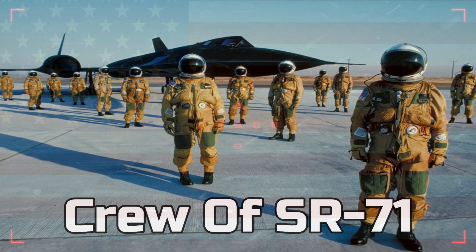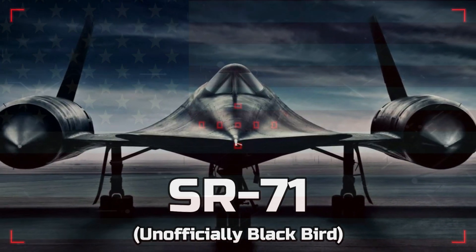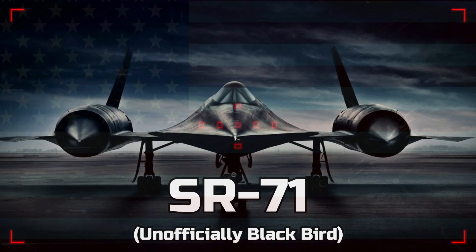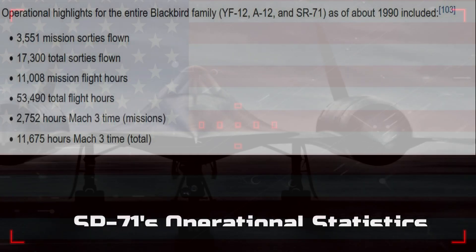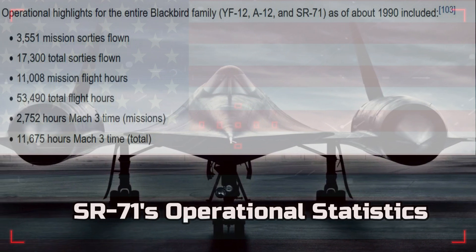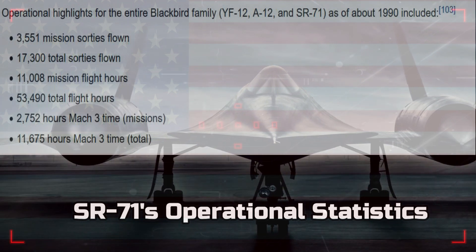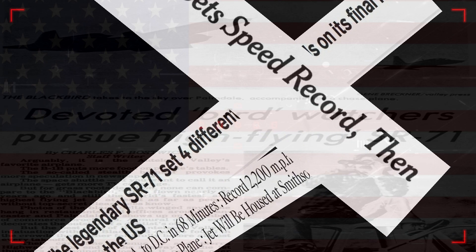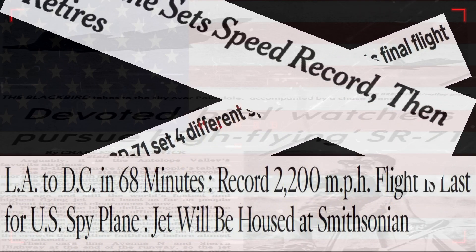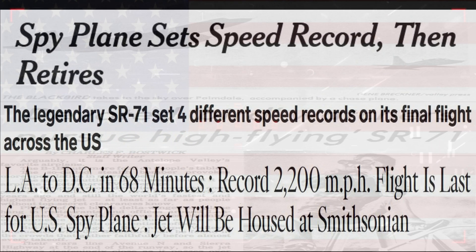Blackbird operations, except training flights, were officially terminated in November 1989. The SR-71 Blackbird remains one of the most legendary aircraft of all time. Over the span of its five-decade service, it ran thousands of missions over sensitive areas, outrunning thousands of missiles launched at it — the majority from the Soviet Union — and setting the record for the fastest plane ever to fly.